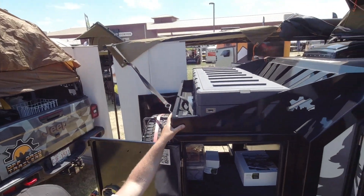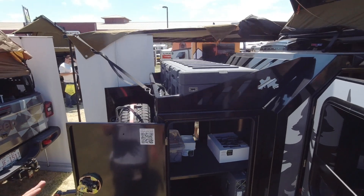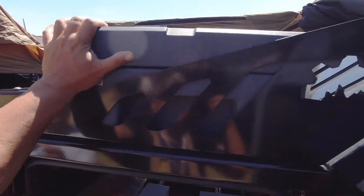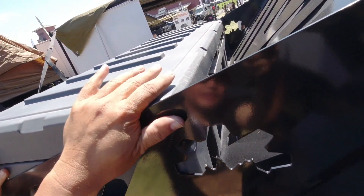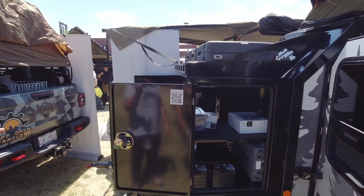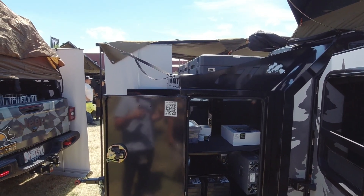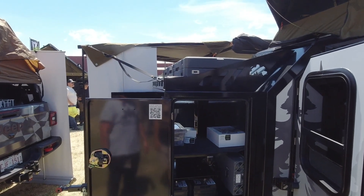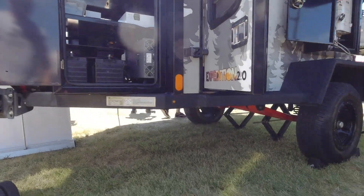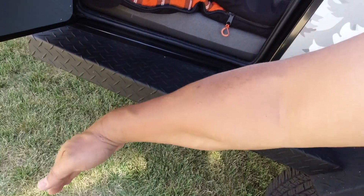This front box is now standard — it wasn't in 2019. You can throw firewood up there. We've mounted a 23zero Gearbox; it fits perfectly — it's the 102-liter box from them. It's a handy spot for your awning walls and stuff that gets a little dirty that you don't want to put inside the trailer.